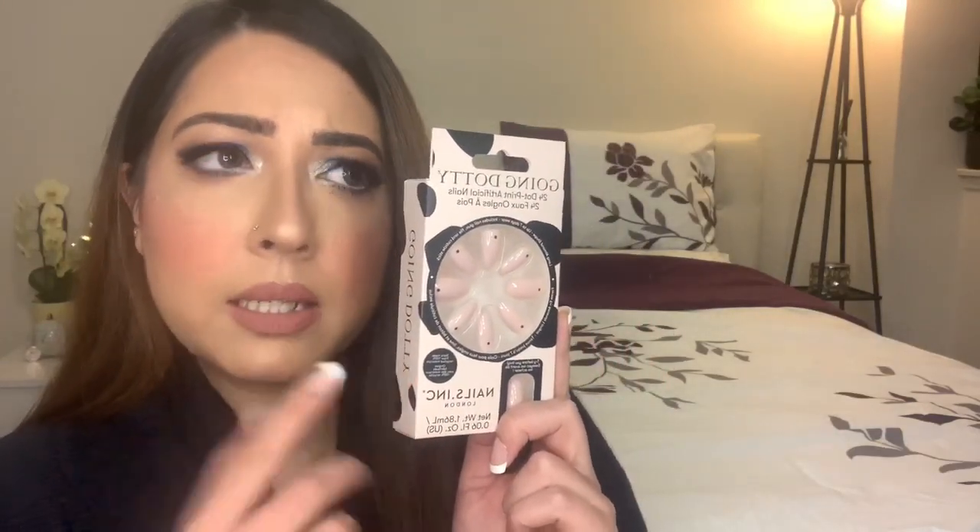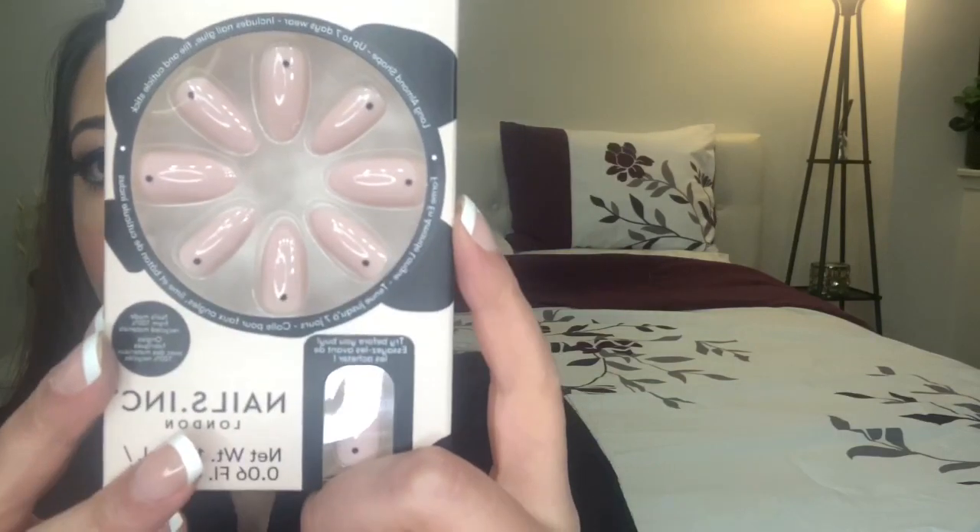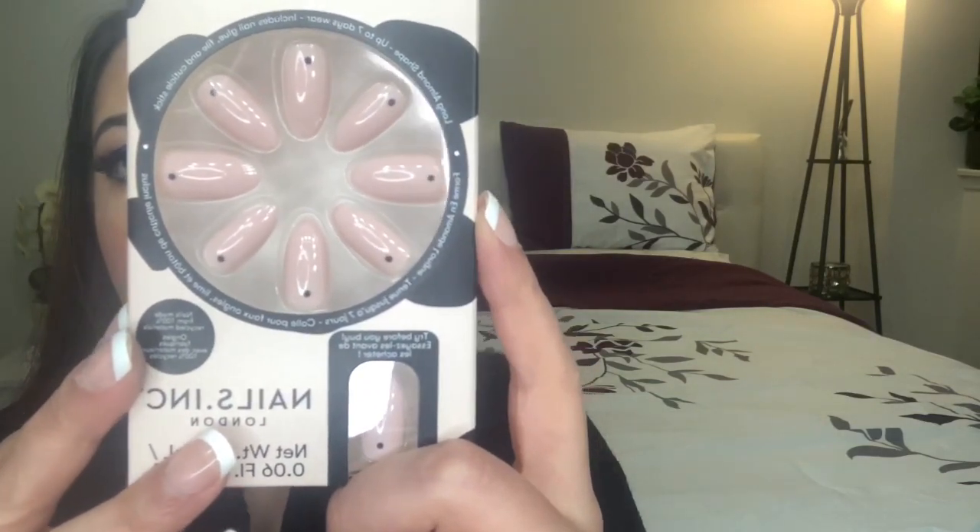Next up are these artificial nails I got from Sephora. They were very reasonably priced — just $11, and I got 20% off on top of that. Sometimes you're in a hurry and don't have time to go to a nail parlor, so these are perfect. They're in pink with a dot design and very pretty. They're from Nails Inc London. There was also a brown version but it was out of stock — so I wasn't that lucky there.